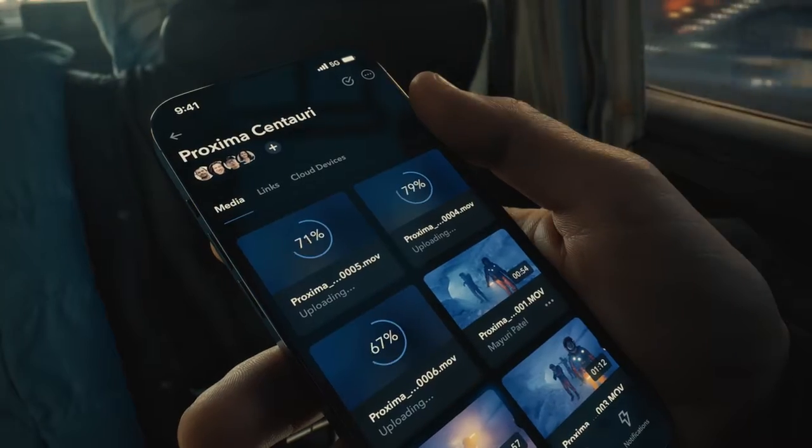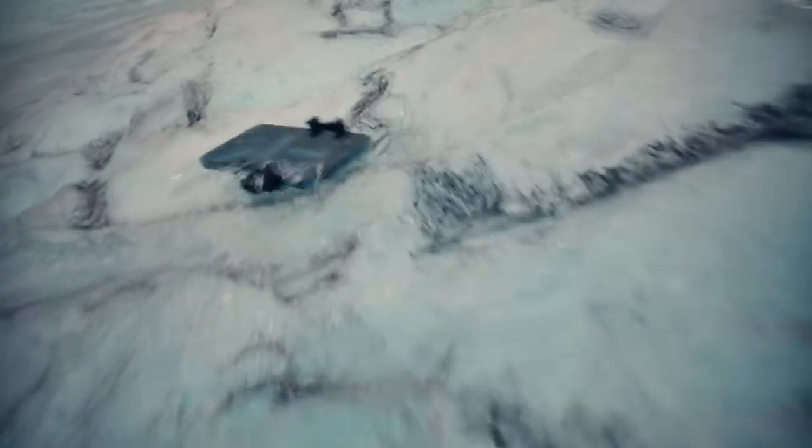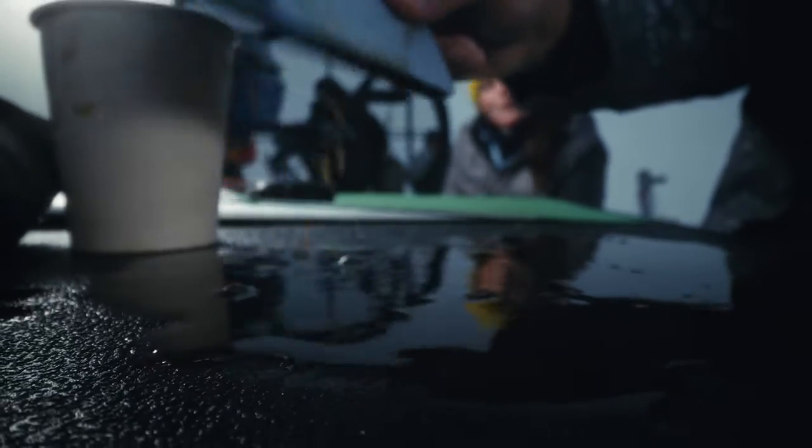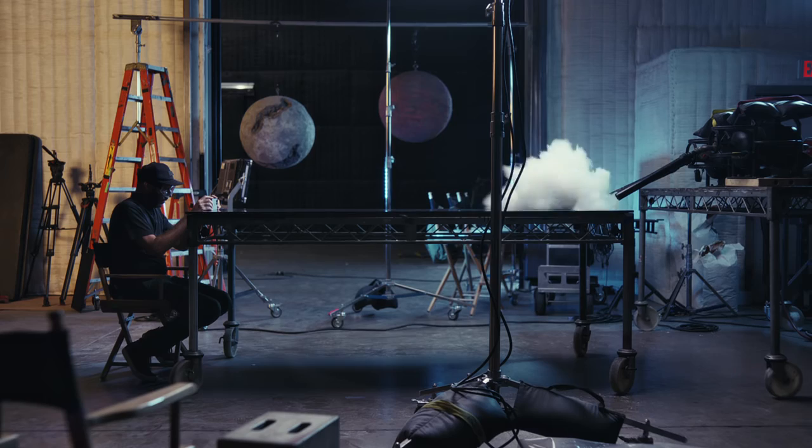And upload and download faster on the go with 5G. The superior durability of ceramic shield means iPhone 13 Pro is ready for any shoot. Almost anywhere.